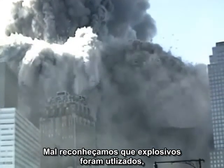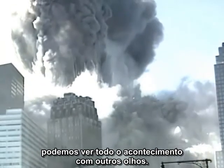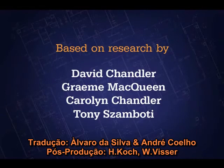Once we recognize explosives were used, we can see the entire event through new eyes.